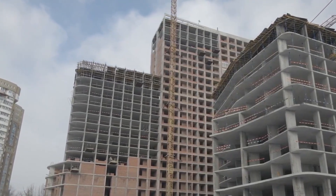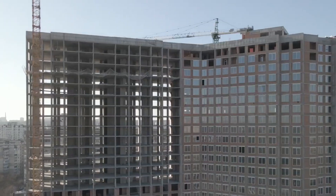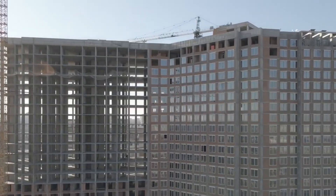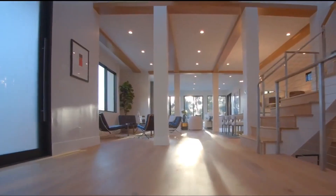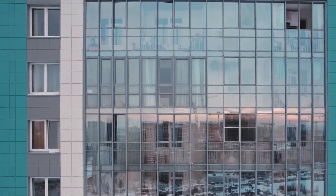Day 19 arrives. The final module rises into the air. 57 stories below, workers watch from the ground. The crane positions it with the same millimeter precision as the very first module. It descends, aligns, locks. The building is complete.